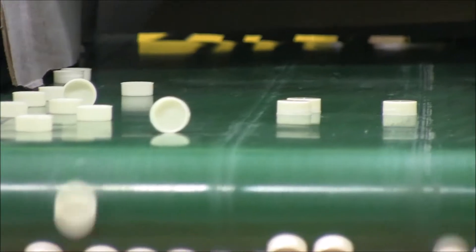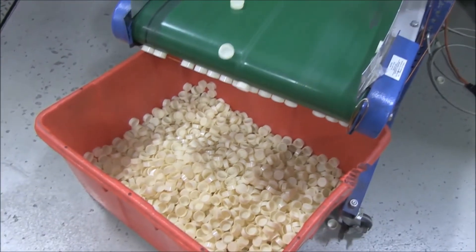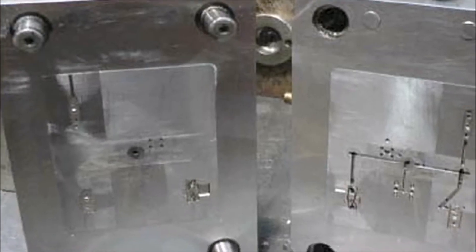Prototyping is huge. So whenever one of our customers comes out with a new product, they need to test it, they need to test market it, and they need to make sure that it's functional for their customers. And to do that, they typically do low-run production jobs. They also have minimal designs for their molds.